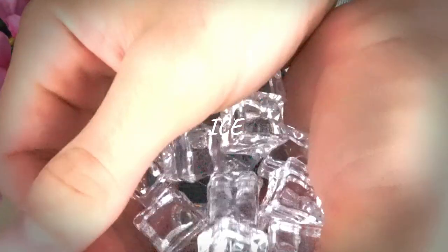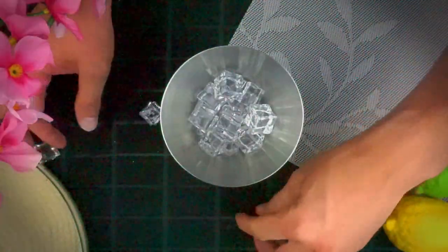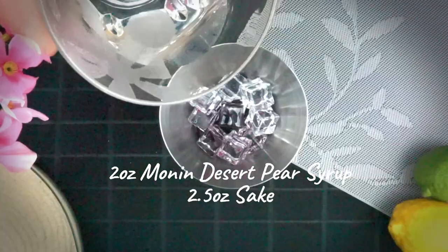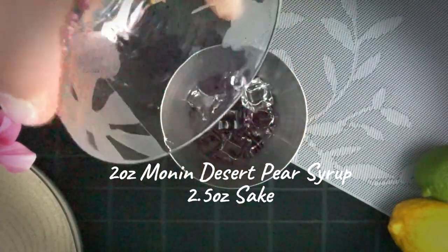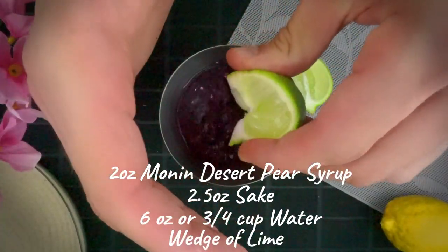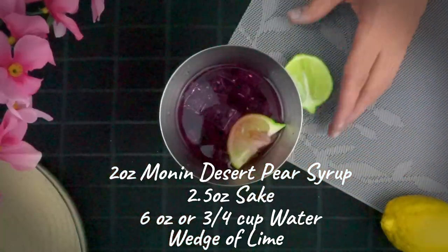Grab a cocktail shaker and fill it with ice. Add two ounces of Monin dessert pear syrup, 2.5 ounces of sake, and six ounces — or three-quarters of a cup — of water.